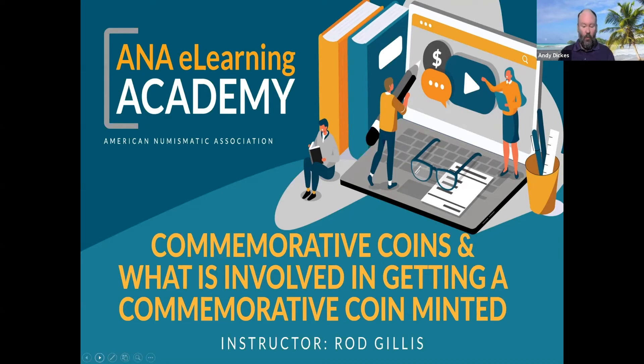With the presentation, if you have a question specifically for Rod, can you put that in the Q&A function? And if you just want to make comments or talk shop about coins, you can use the chat function for that. So without further delay, I'm going to turn it over to Rod — it should be a good one. Thank you, Rod.